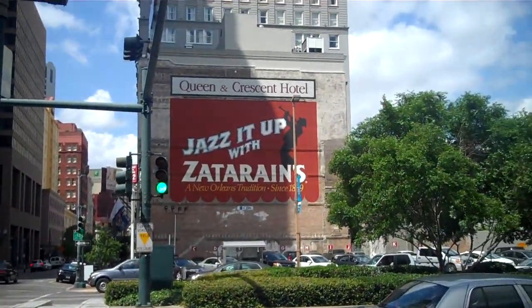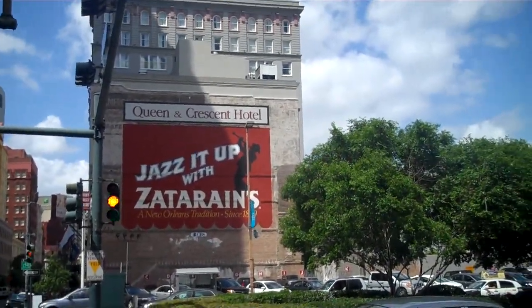Just get a quick view of a New Orleans legend. I don't know if this is clever advertising — well, it is advertising — or if it's some graffiti artist that actually put it there, but it is jazzed up with the Zadarans, a New Orleans tradition.